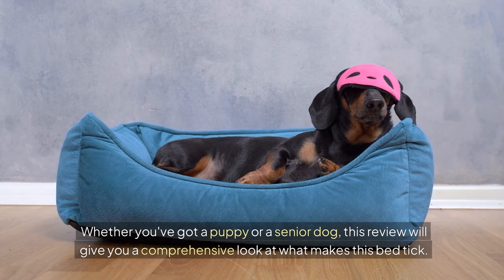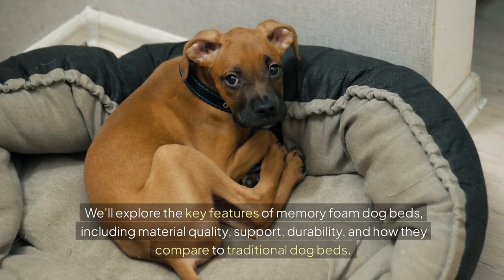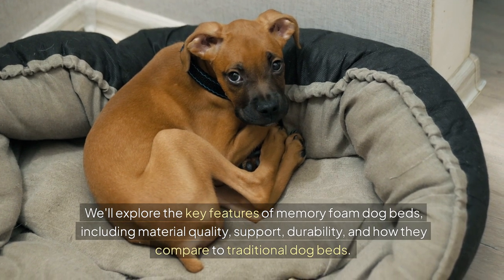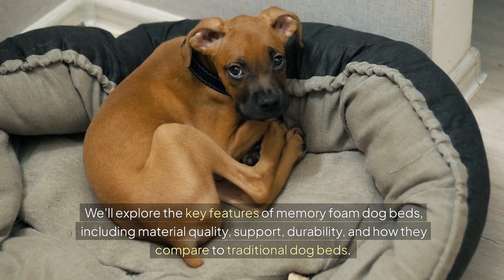Whether you've got a puppy or a senior dog, this review will give you a comprehensive look at what makes this bed tick. We'll explore the key features of memory foam dog beds, including material quality, support, durability, and how they compare to traditional dog beds.